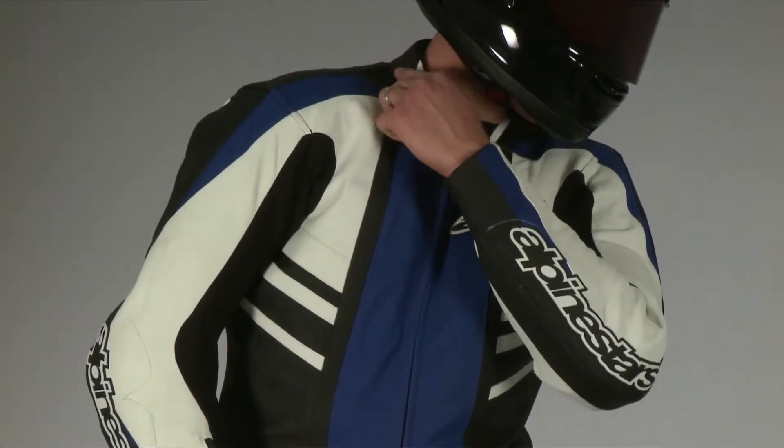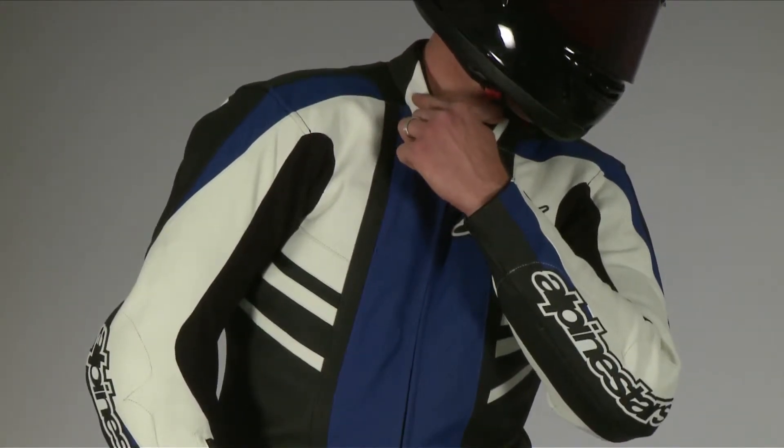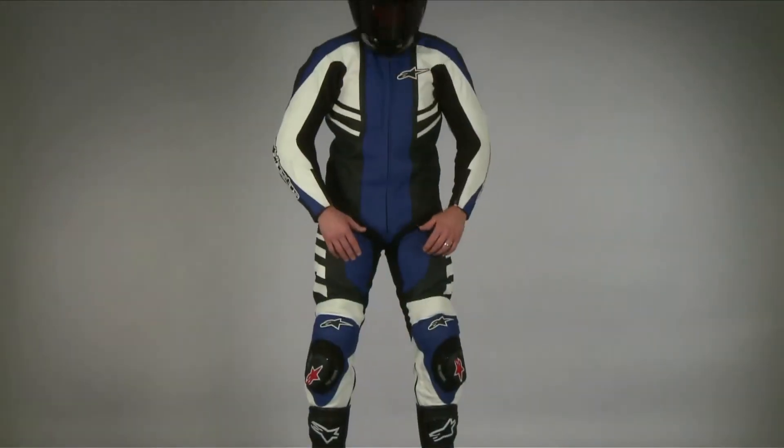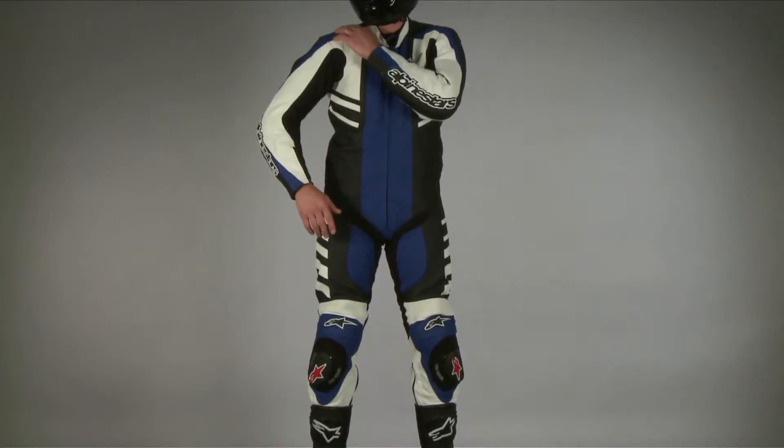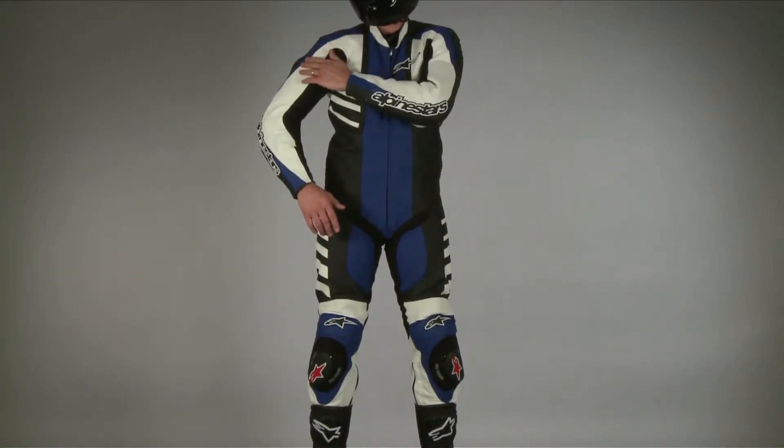The tall collar with comfort fabric is flexible and fitted. The suit is ventilated via perforation on the legs, shoulders, torso, and on the top of the back hump.